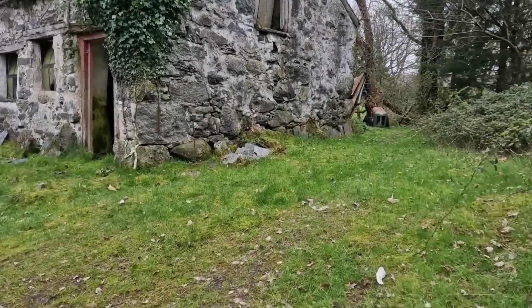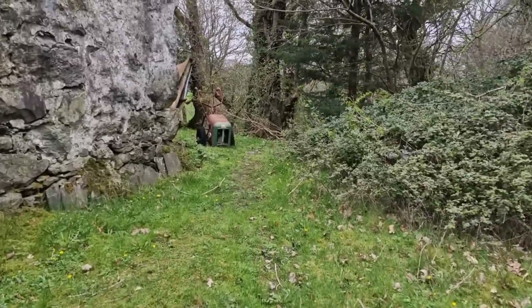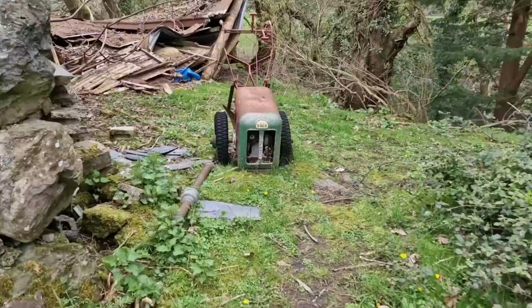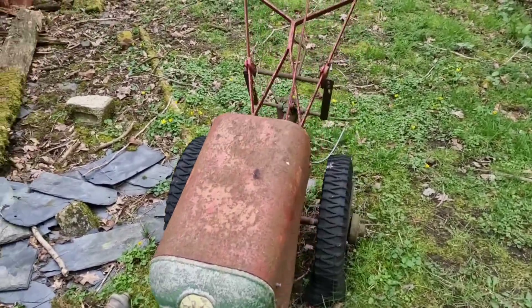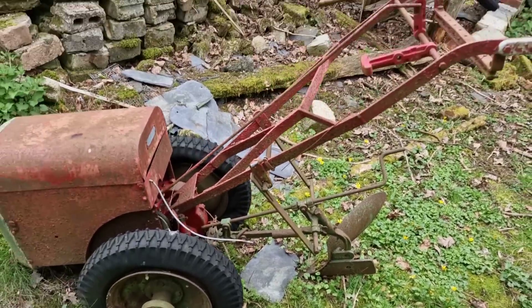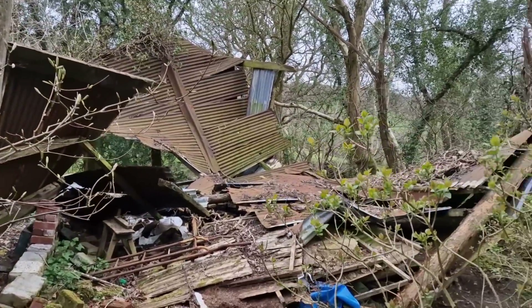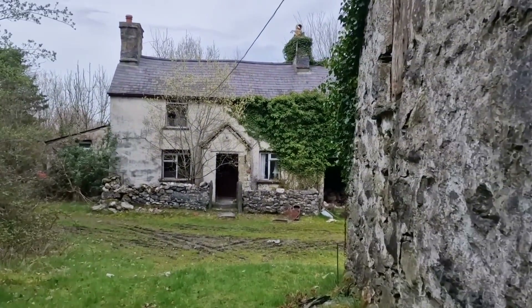Check these little sheds first, see what's in them. Just spotted this little thing over here — not sure what it is. If anyone knows what it is, let me know in the comments. Looks like some sort of plough. The shed's completely collapsed there. Shame. And there's the house. Look at that.